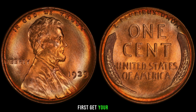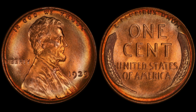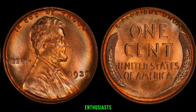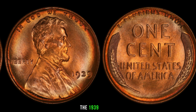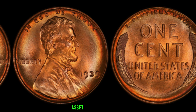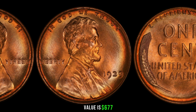Stay informed about the current market trends to make informed decisions, and consider consulting with experts or attending coin shows to network with fellow enthusiasts. The 1939 Lincoln penny without a mint mark is a coin with a rich history and the potential to be a valuable asset in your collection. This coin's value is $677.